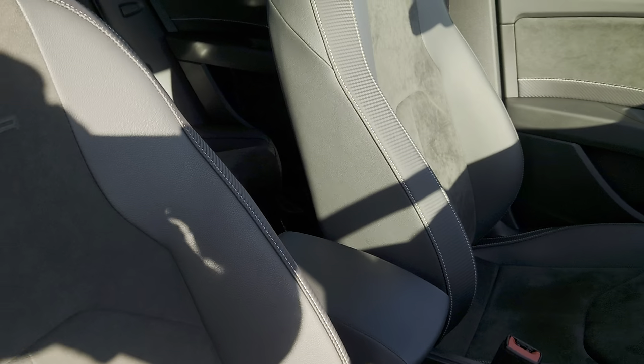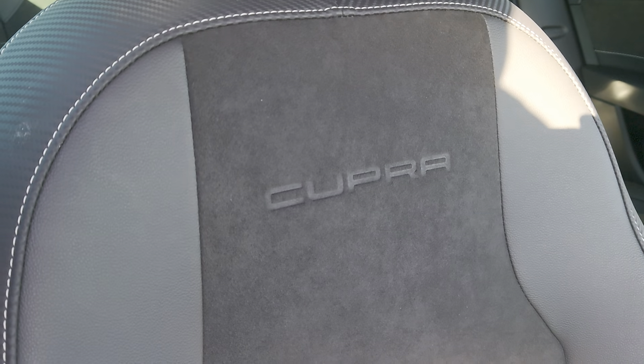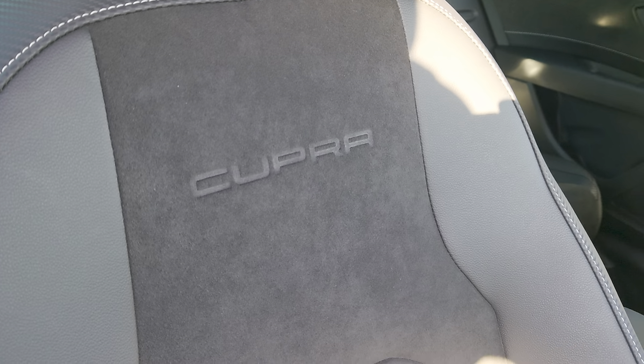Going up to the front, as you can see the upholstery carries on all the way through, but on the front seats you've got the Cupra name embossed on the front.